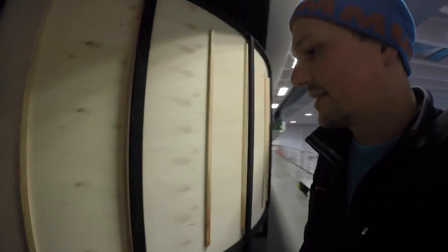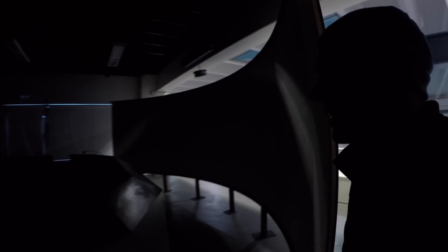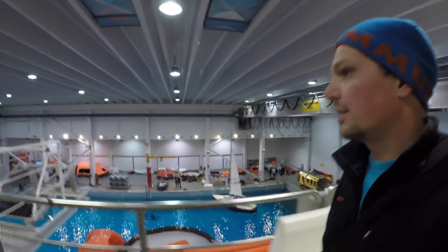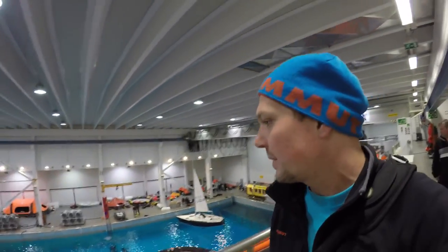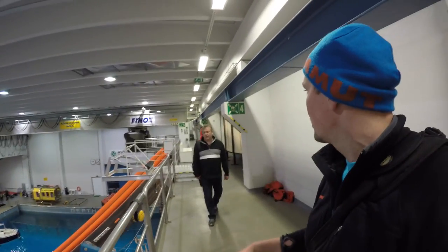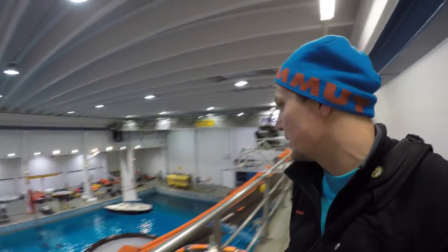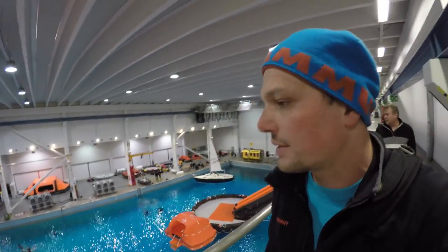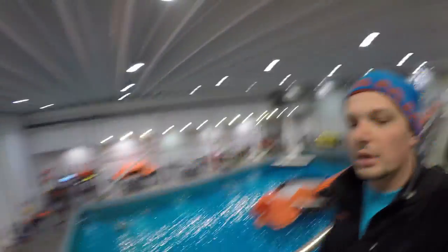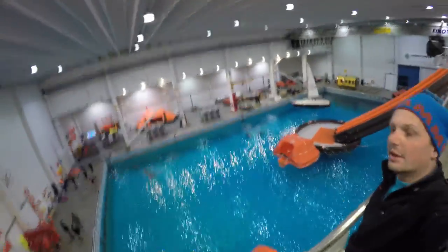That looks important — it's the command center where all the wind and waves are simulated and controlled. From upstairs you get a really good view of how huge the area and the pool actually are. Pasi told me the pool is four meters deep and the water temperature is about 15 to 17 degrees — cold enough to simulate real sea conditions.